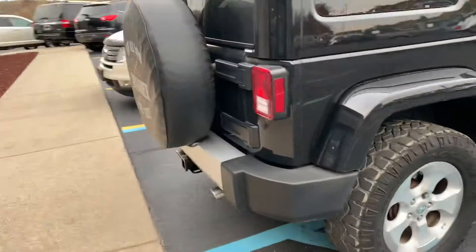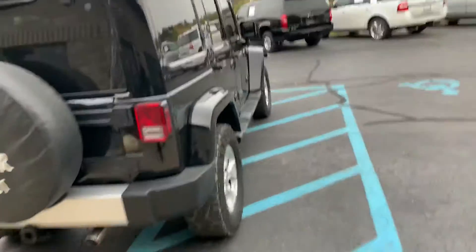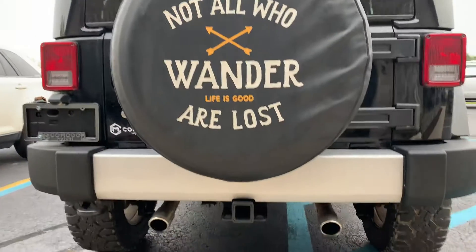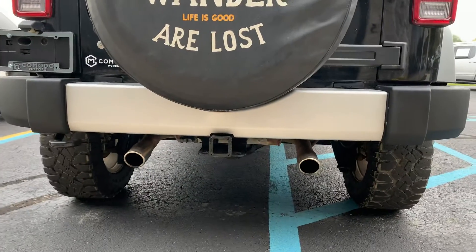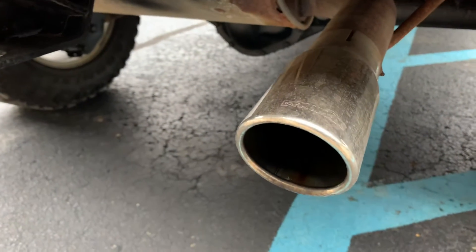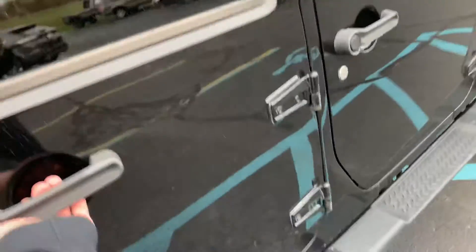It's dialed in and ready to go. It's got some noisy Duratracs on it — you guys know how those drive. Look at the tire cover: 'Not all who wander are lost.' Full trailer tow package with trailer wiring from Jeep. Dynomax dual exhaust sounds great.